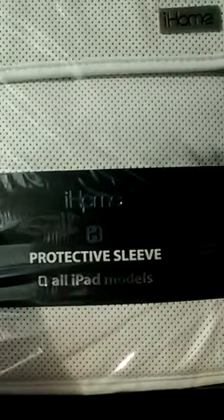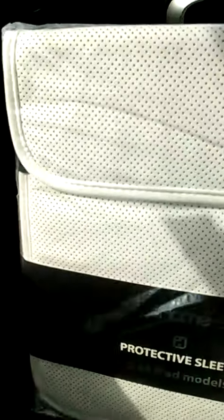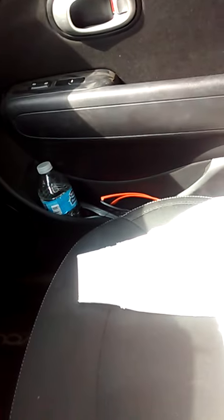I got this iHome for all iPads. This is an iPad cover and it's real thick. It's in excellent shape — it's in the plastic and it's real thick. It will make your iPad safe. It's by iHome, so that's a really good product.